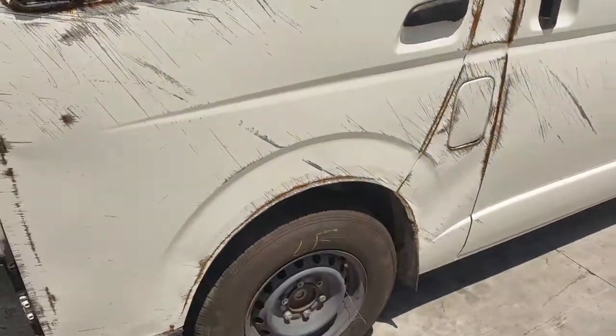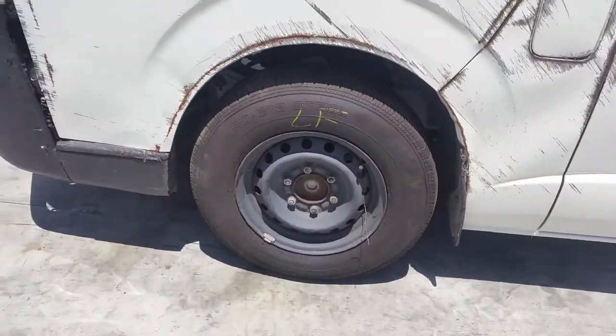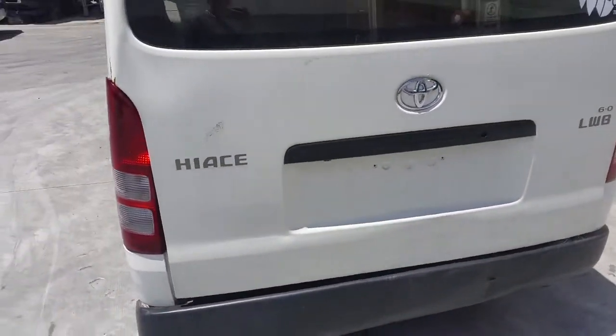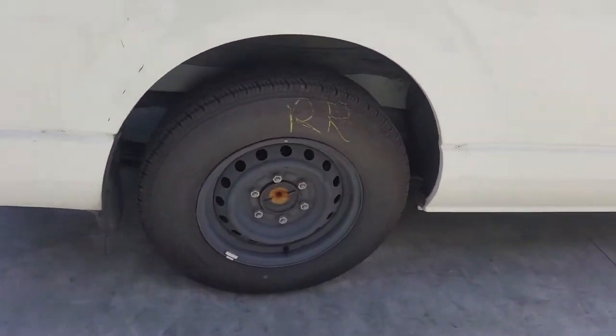This vehicle sustained damage on the front end, right front, and the left hand side. Left front has a 15 inch steel rim with a good tyre. Left rear is a 15 inch steel rim with a good tyre. Right hand tail light is in good condition. Right rear is a 15 inch steel rim with a good tyre.